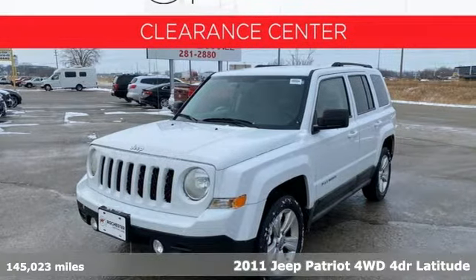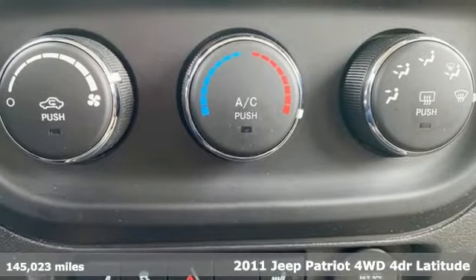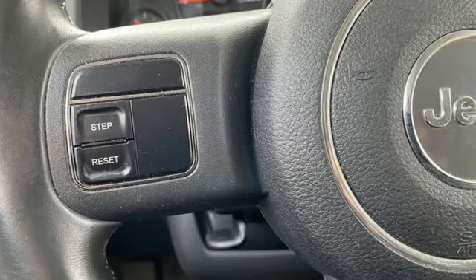Here's a 2011 Jeep Patriot. Its aggressive spirit fuels your thirst for discovery at every turn. You'll look forward to every drive with features like these.